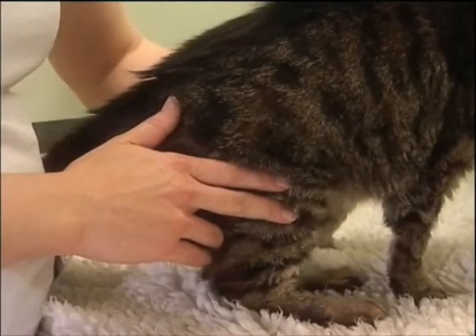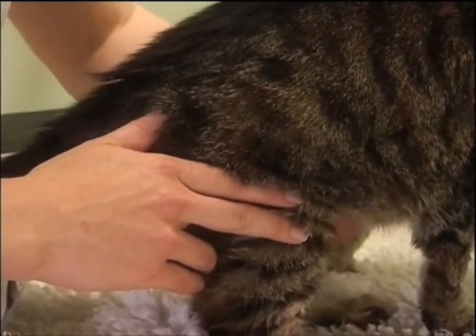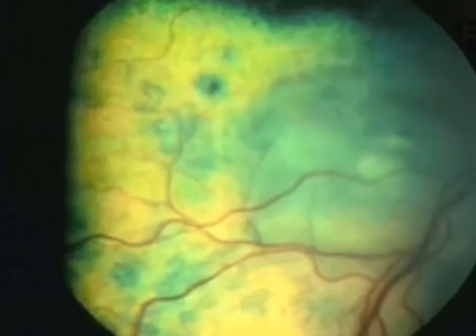If your cat has CKD, or if your vet is concerned that CKD is a possibility, there are a number of tests they'll want to do to assess the cat in more detail. That will start with a history, where your vet will ask you questions about your cat's thirst and appetite. They'll then also want to do a clinical examination, including looking at the eyes for evidence of high blood pressure using a special lens.